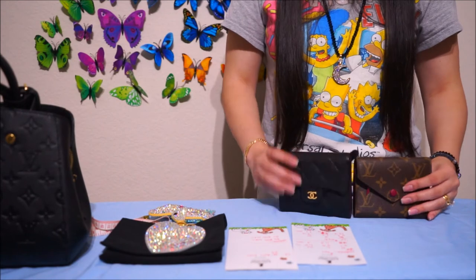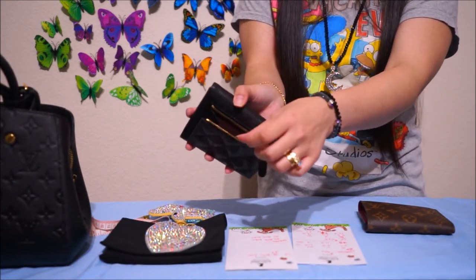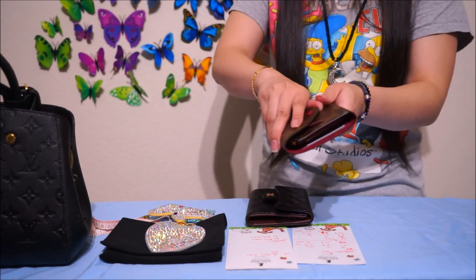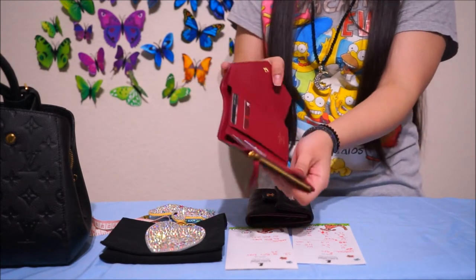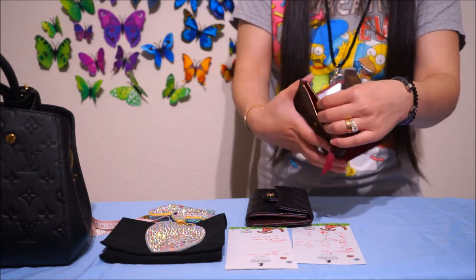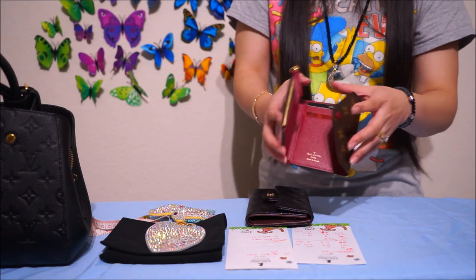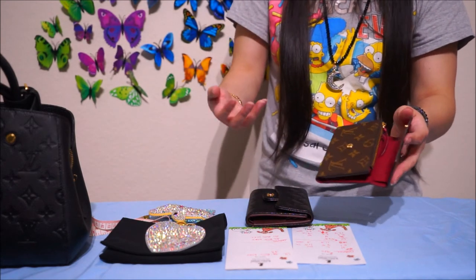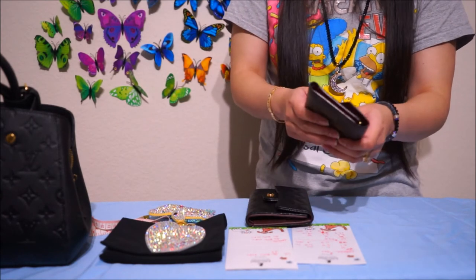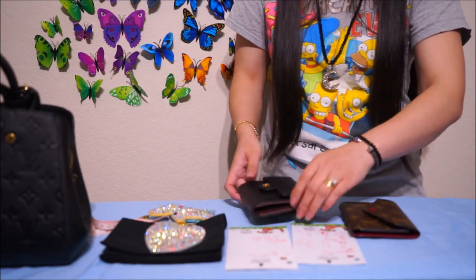But they both look very nice. For coin compartments — the Chanel's is in the back of the wallet, and with the LV Victorine, it's on the side, so you have to open the wallet and it's on the side. I don't like to put coins in my wallet because it leaves that metal smell, and it does kind of weigh down the wallet. Let's do a separate pouch for that.